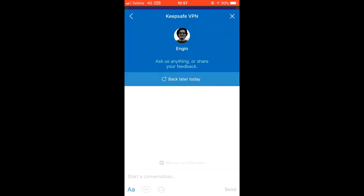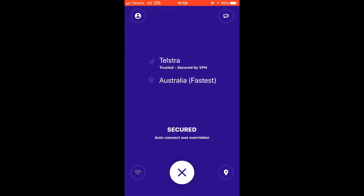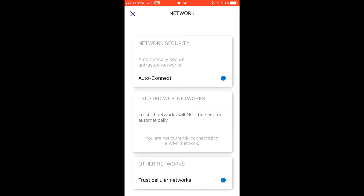A VPN, for those not in the know, is a virtual private network that allows you to browse privately by connecting to a secure, private connection somewhere else in the world.